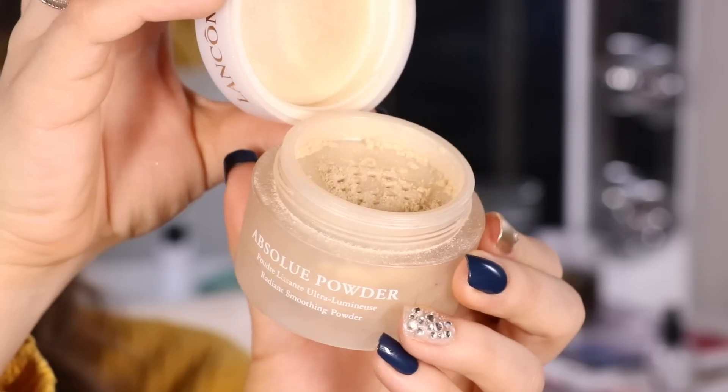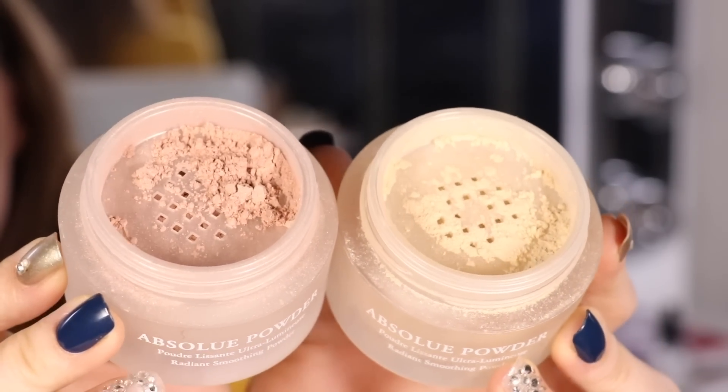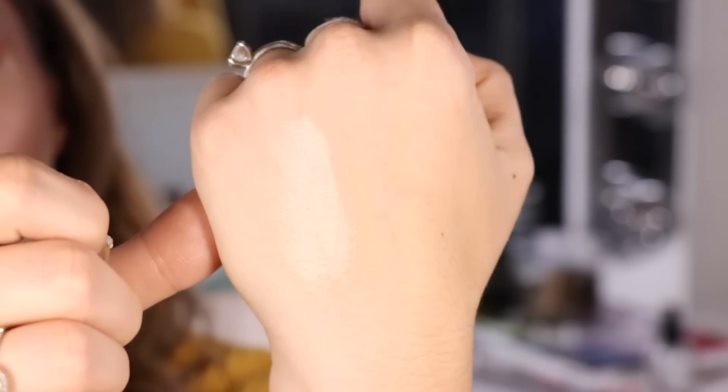First up, I want to start with the powders that introduced me to illuminating setting powders. They are the Lancôme Absolue powders. I have the shade Absolue Pêche, which is my favorite — it has more of a golden undertone — and then I also have Absolue Golden, which ironically doesn't have the gold undertone. It has more of a pinky undertone, and I find that on my neutral skin, the pink is just a little bit too cool for me, so I tend to reach for Pêche.